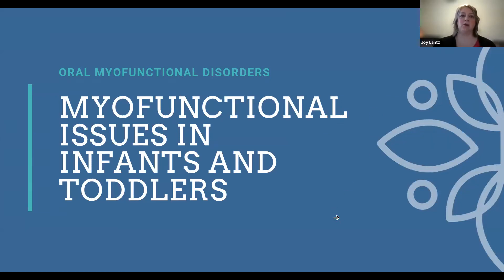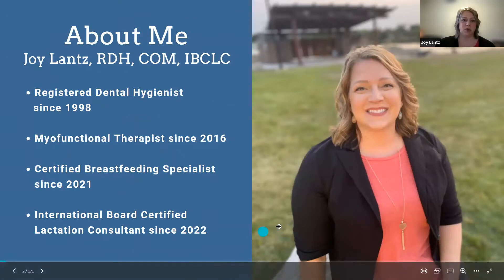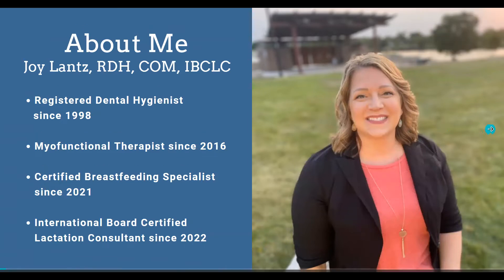Today we're going to talk about oral myofunctional disorders and how these issues are seen in infants and toddlers. I'm Joy Lance. I've been a dental hygienist since 1998 and doing myofunctional therapy since 2016. I started seeing a lot of babies, so I went back to get my certified breastfeeding specialist certification, then my IBCLC — the International Board Certified Lactation Consultant — which I got last year.